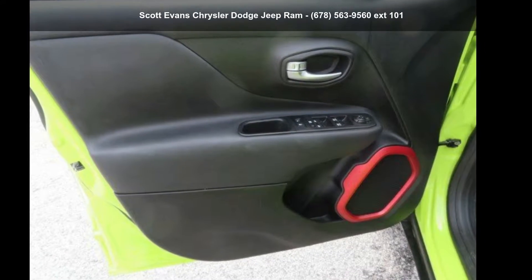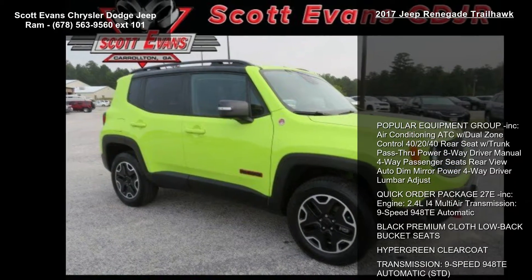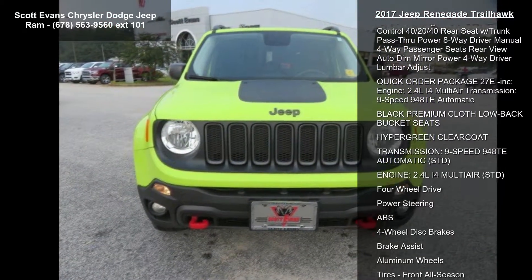Arrive in style with this Jeep 2017 Renegade Trailhawk. This may be the set of wheels you've been looking for. Enjoy these notable features.